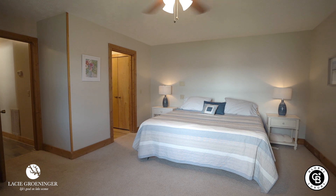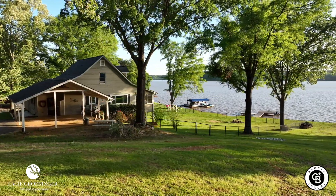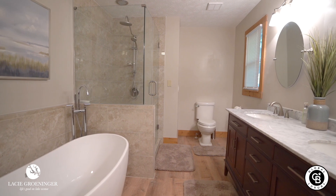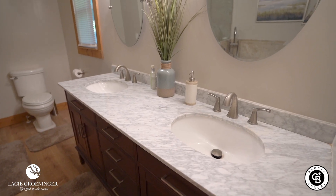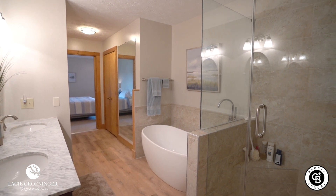Let's go check out this master suite. The master is on the main level, and we also have a half bathroom down the hallway off the kitchen. Check out the spacious master suite with amazing lake views, and come check out this beautifully renovated master bathroom — I love these quartz countertops, the soaking tub, and this beautiful tiled shower. What a great place to relax after a day on the lake.